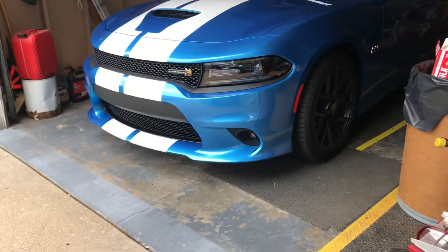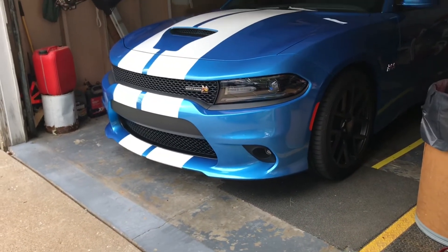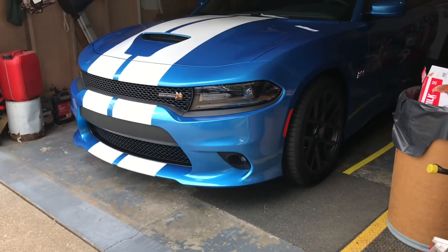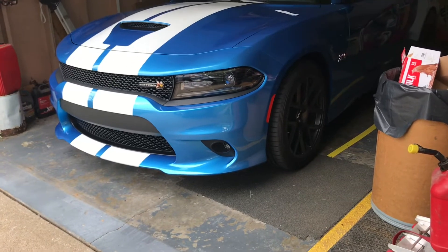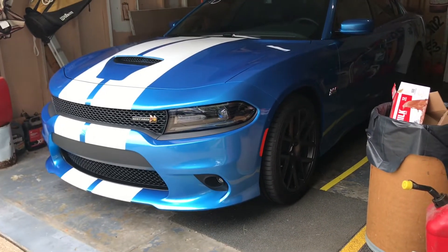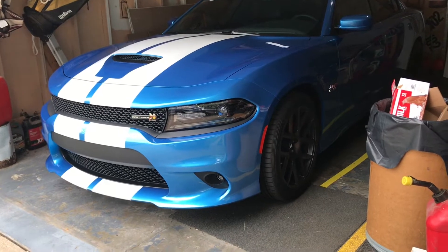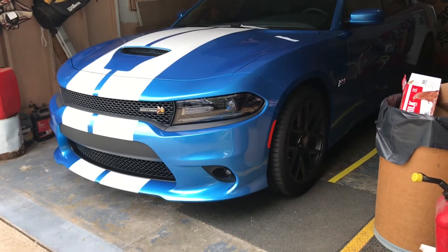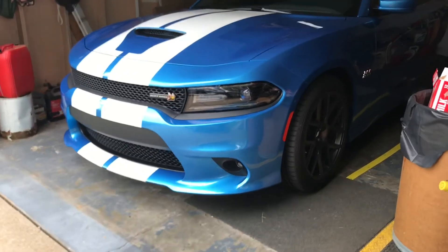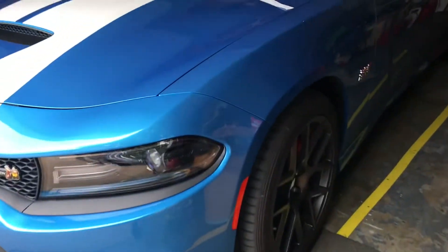What's up YouTube, it's another video and another update, and I'll also answer a few questions that got posted about my mods to this car so far. Last week I posted the video of me putting the catless mid pipes on and then took the car to the track for test and tune on Wednesday night.